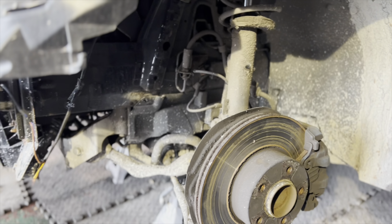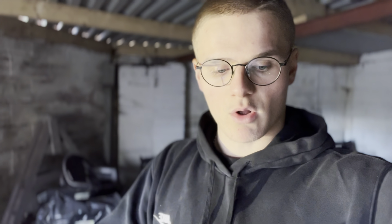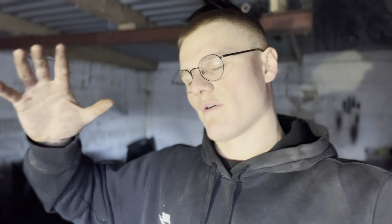Everything else looks all good. Thank you all for watching and for continuously supporting the channel — leaving comments, liking the videos, and watching them. Please click the like button, hit subscribe if you're new, and click the bell icon if you want to be notified when I upload. That's it for this episode, hope you've all enjoyed — catch you in the next one, peace.